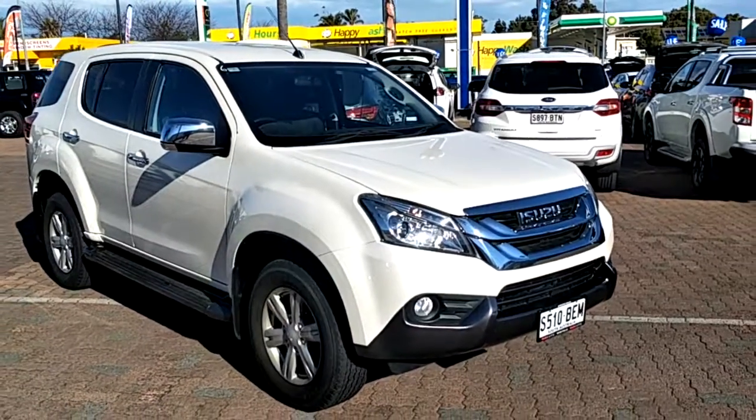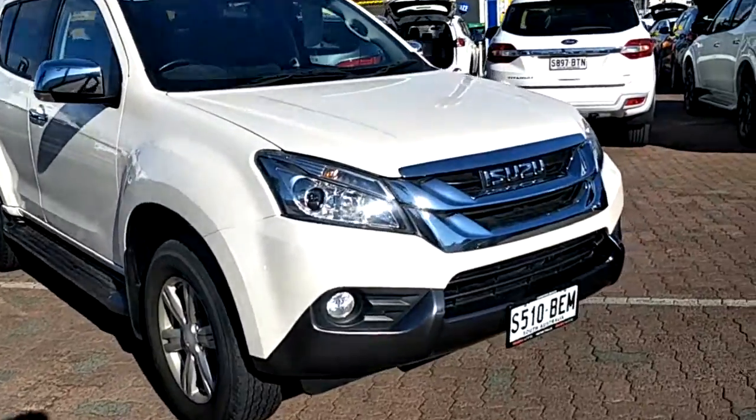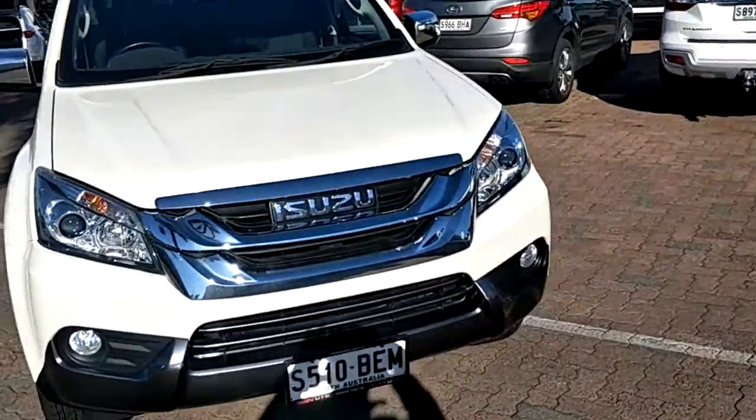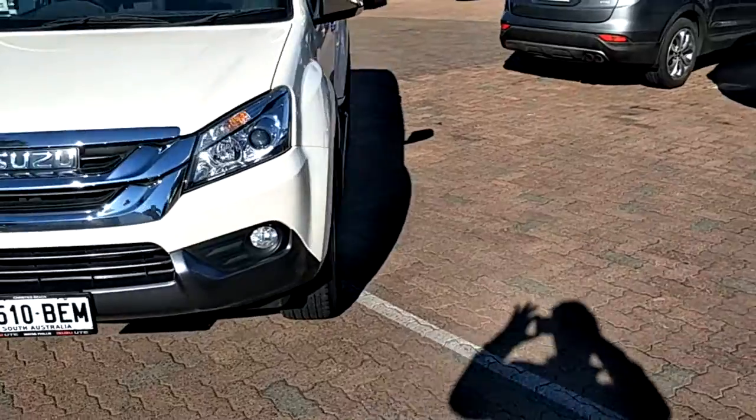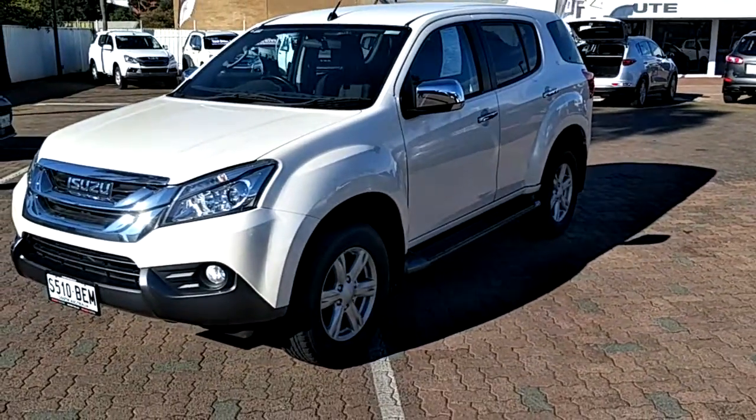Just walking around the vehicle, the tires are in really good condition. The vehicle is finished in a silky white pearl.